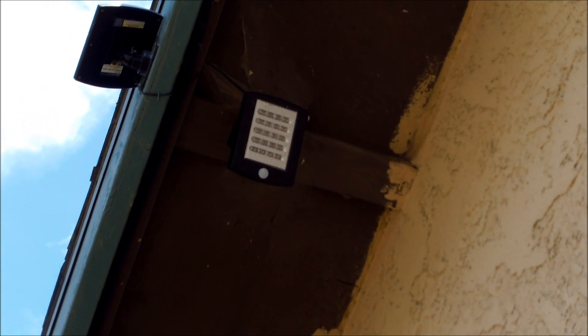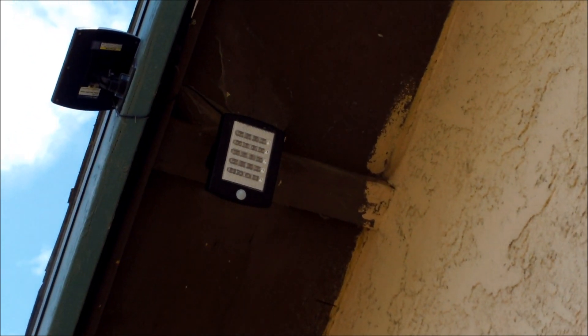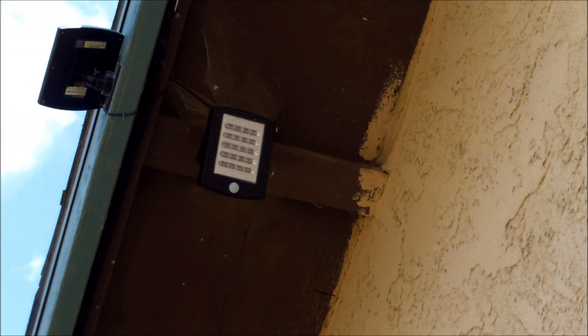For the price of $17.99 with a coupon, you can't beat that with a baseball bat. I hope you guys enjoyed my video and I urge all of you to purchase these lights. These are definitely worth the money. Mario out.